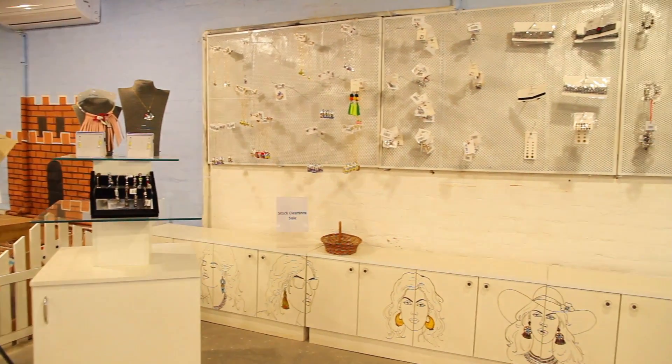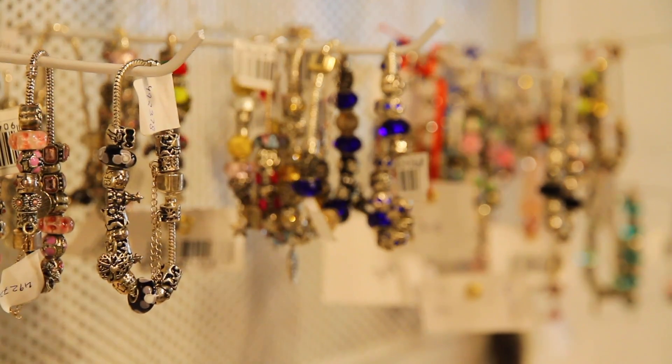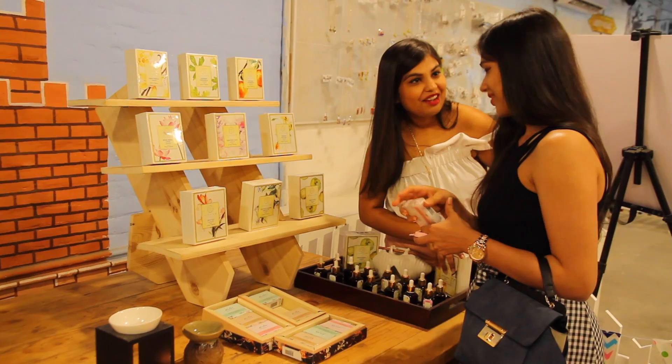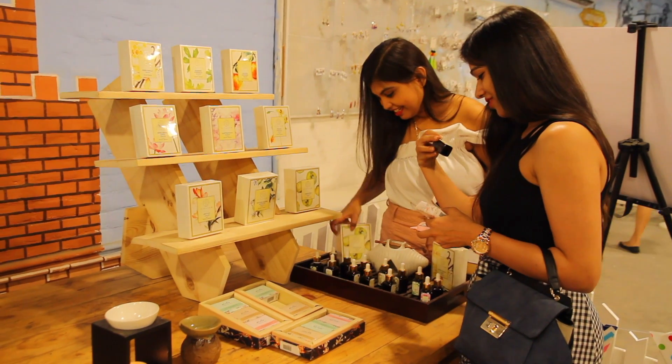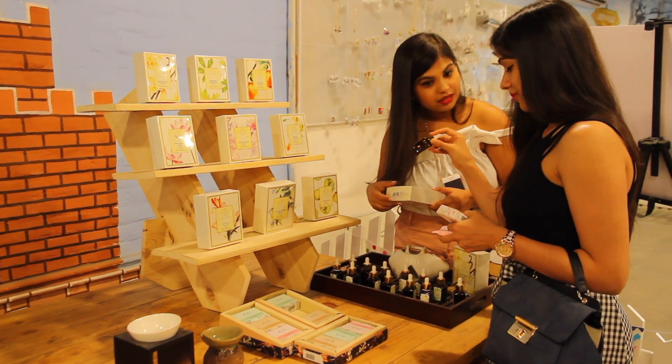We checked out the accessories section. There were so many cute chokers, earrings and bracelets for every taste and style. Then we hopped on to this next section with a huge variety of aroma oils in over 10 variants, and trust me, each of them smelled really good.